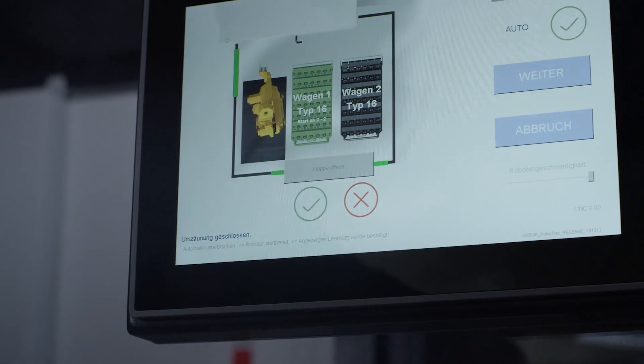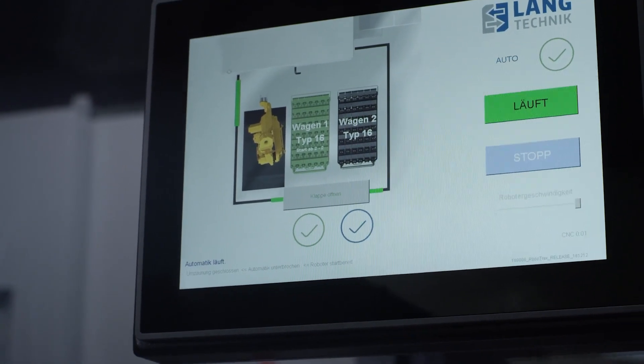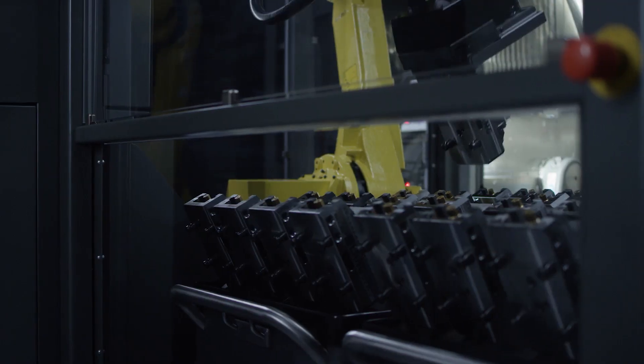We have been using RoboTrex for one and a half years now and are very satisfied with the system. It runs absolutely reliably. Even the commissioning by Langtechnic has worked great. The training was absolutely easy — even unskilled workers can operate the system themselves since the user interface is kept very simple.